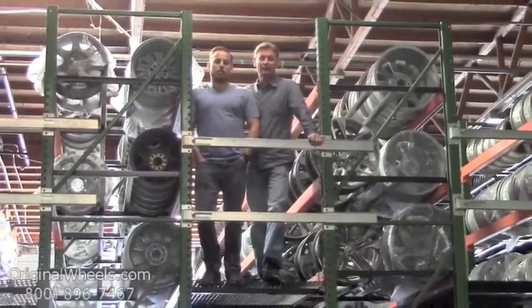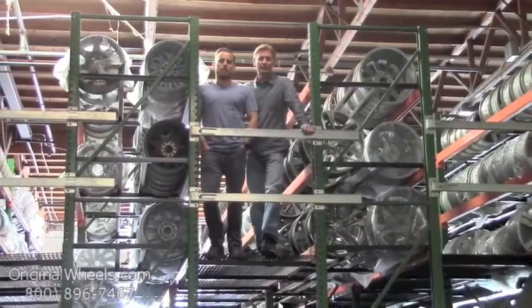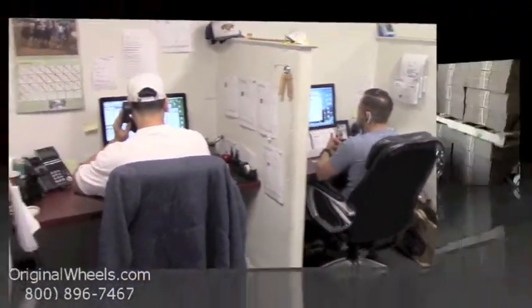And as always, our goal is to provide the best quality wheels and service at the best price possible. We're not satisfied until you are. So we want to thank you for your business. For personal service, call us today to talk to an OriginalWheels expert.